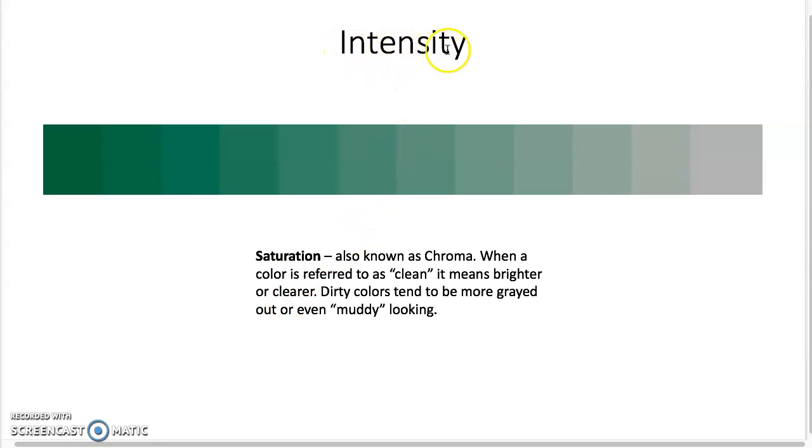Another term we want to use is intensity, or saturation — also called chroma. They're all basically the same definition. Intensity of the color refers to how clean, bright, or in terms of paint, how straight out of the tube it is. When it comes out of the tube, that's as clean or bright as it can be. Mixing opposite colors gets you neutrals, but mixing a green with a warm undertone with a red of a cooler undertone does something different — a yellow with a cool undertone mixed with a warm red will make a muddier orange.